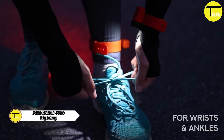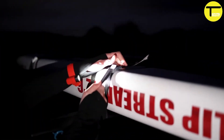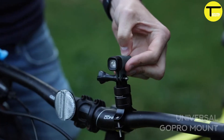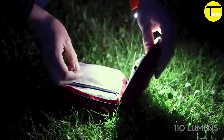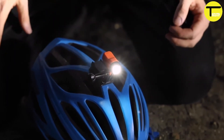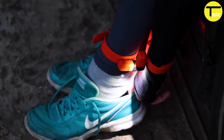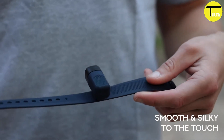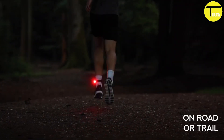Alva Hands-Free Lighting is an innovative illumination solution designed for convenience and ease of use without requiring manual operation. This system is crafted to be worn or affixed to various objects, allowing users to maintain full use of their hands while benefiting from reliable lighting. It includes lightweight, compact LED lights that can be secured to the head, attached to a helmet, or clipped onto clothing and accessories, with adjustable straps or clips for a secure and comfortable fit. This solution is particularly useful for camping, hiking, cycling, running, and DIY projects.